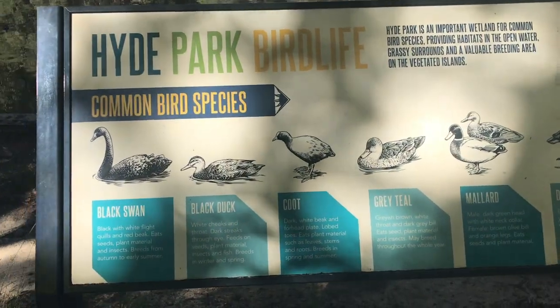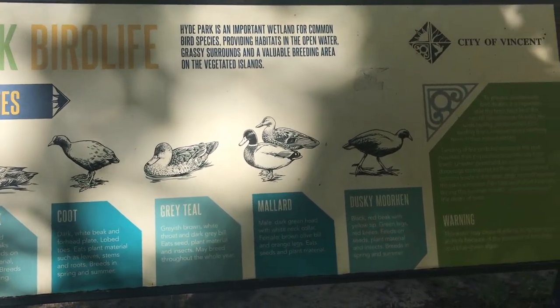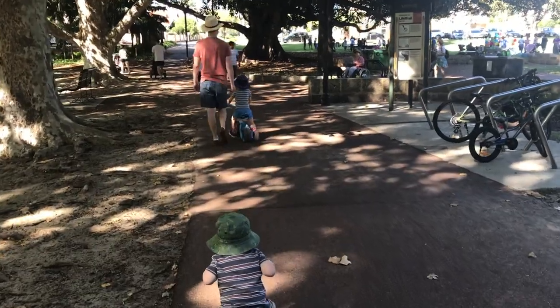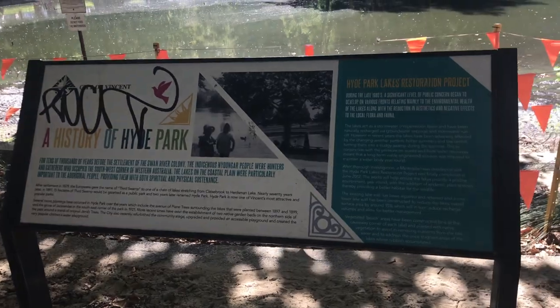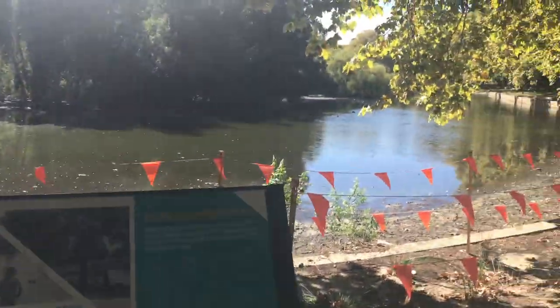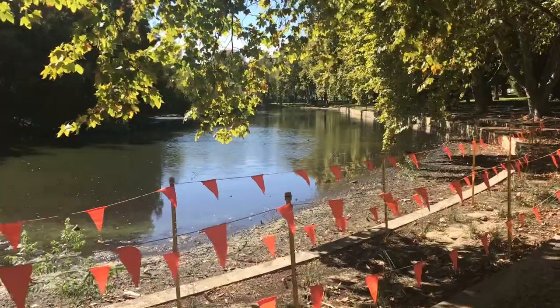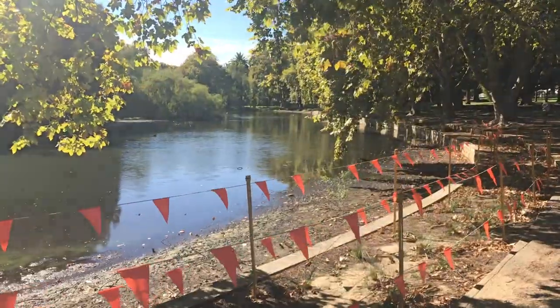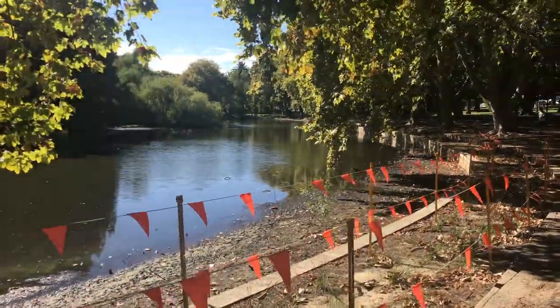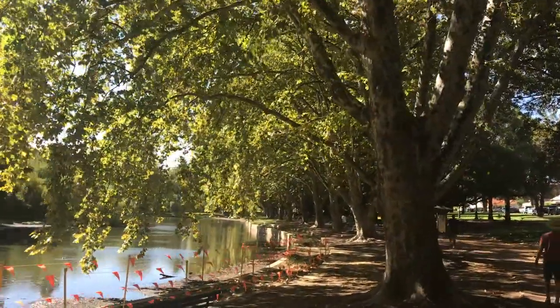If you're not familiar with the different birds and ducks here, there's a little guide. Reading this plaque, it talks about the history of this place — apparently the early European settlers called it Third Swamp, perhaps not very imaginative — but it was later renamed Hyde Park. This beautiful avenue of plane trees was apparently planted between 1897 and 1899.